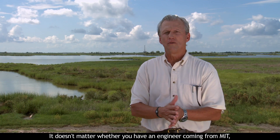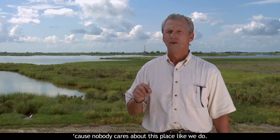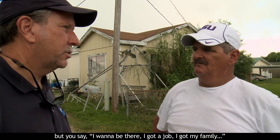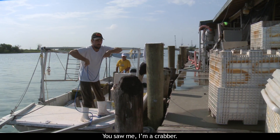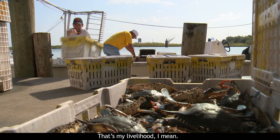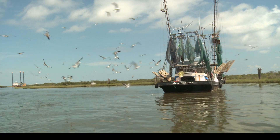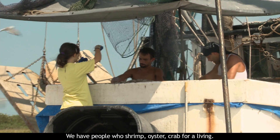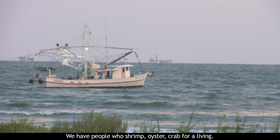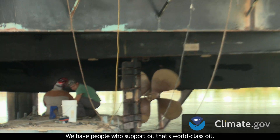It doesn't matter whether you have an engineer coming from MIT or the Corps of Engineers from Washington — we question everything, because nobody cares about this place like we do. People ask why you want to be here, but I want to be here. I got the jobs, I got my family. I'm a crabber — that's my livelihood. I'm 60 years old, what am I going to do? It's a working coast. We have people who shrimp, oyster, and crab for a living. We have people who support the oil industry.